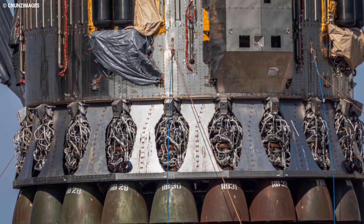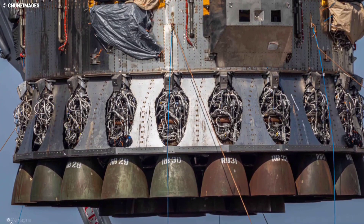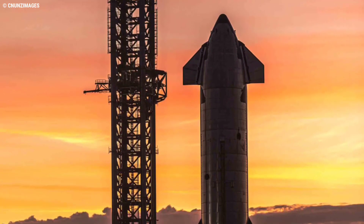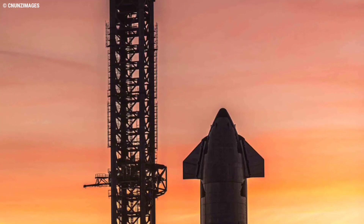The shielding at the base of the booster has been modified in recent processing, although the test can only be achieved during static firing. Ship 20 remains ready to be mated with Booster 4, should the duo gain the required approval to proceed towards an orbital test launch, although numerous options are open to SpaceX.